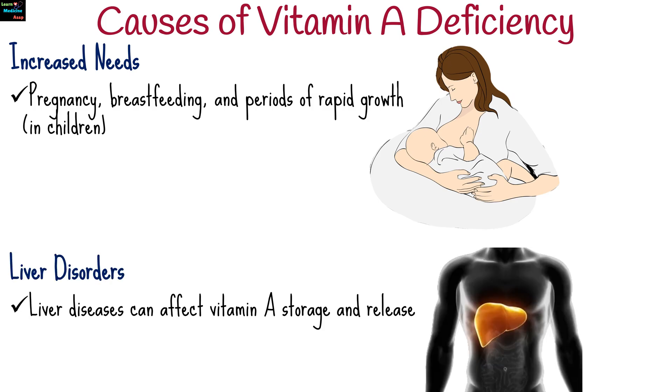Since vitamin A is stored in the liver, liver diseases can affect vitamin A storage and release.